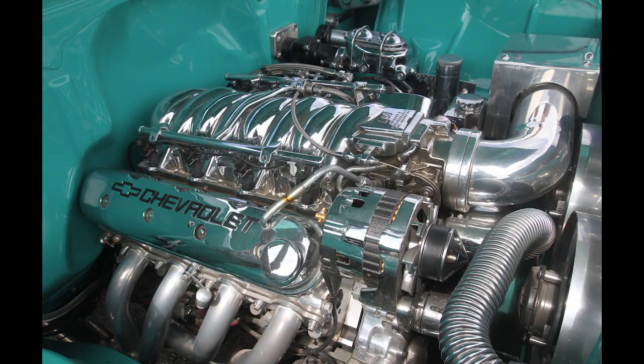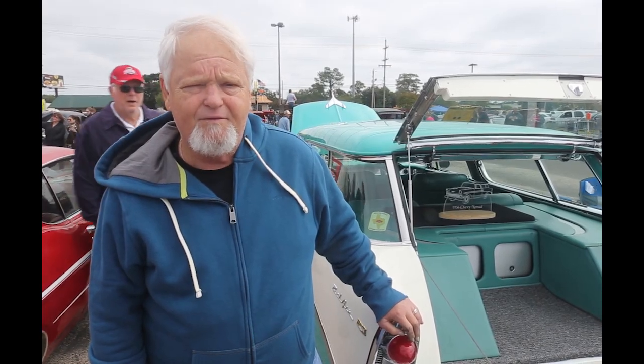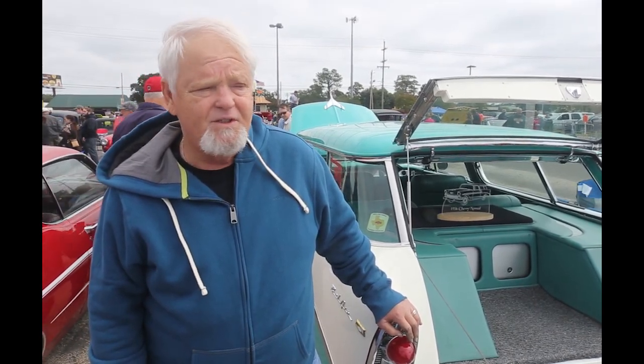The only modifications really done to the crate motor are a street performance intake manifold — it's chrome and adds about 30 horsepower. The crate motor was 405 horsepower from Chevy, so it's a total of about 435 horsepower.